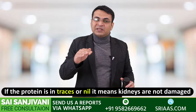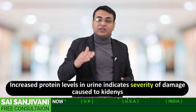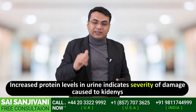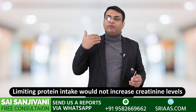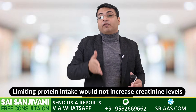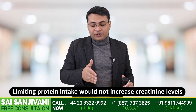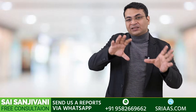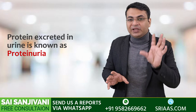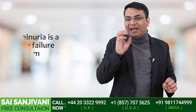If the protein is nil, that shows there is no damage happening inside the kidney. As the level of protein in urine increases, it tells us about the severity of damage happening inside the kidney. If we stop this protein with the right kind of treatment, right kind of diet, and right kind of measures, the level of creatinine will stop increasing — helping the patient live a longer and non-complicated life. When protein starts coming in the urine, this condition is known as proteinuria, which is a symptom of kidney failure.